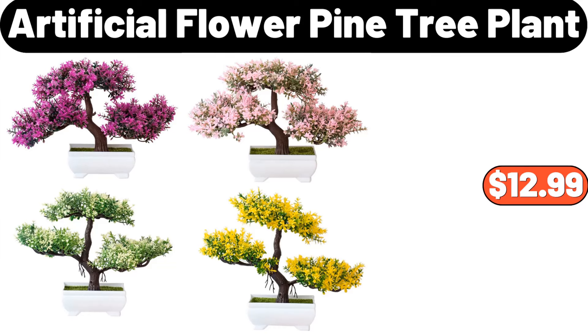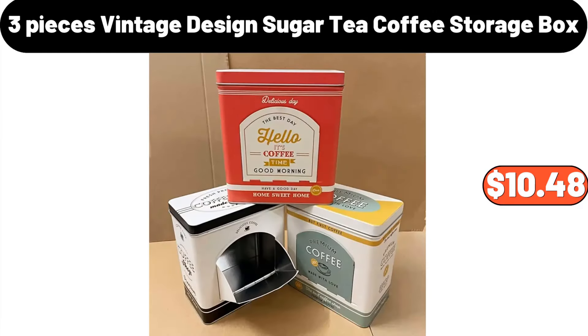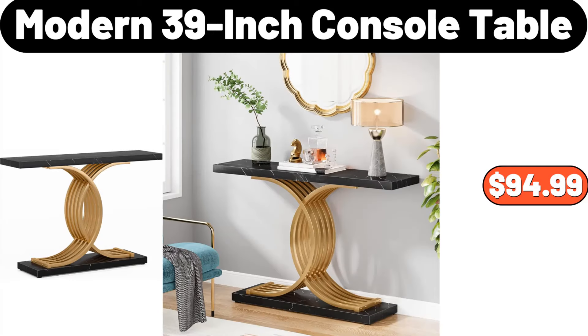Artificial flower pine tree plant, $12.99. 3-pieces vintage design sugar tea coffee storage box, $10.48. Modern 39-inch console table, $94.99.